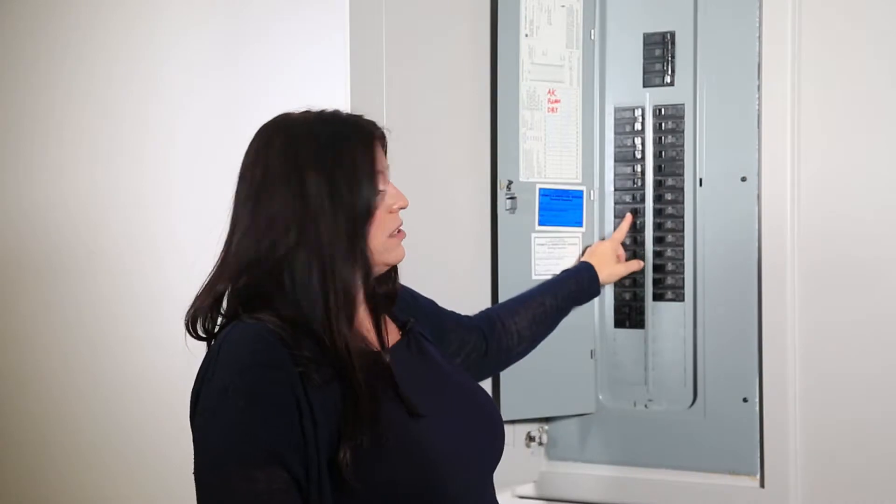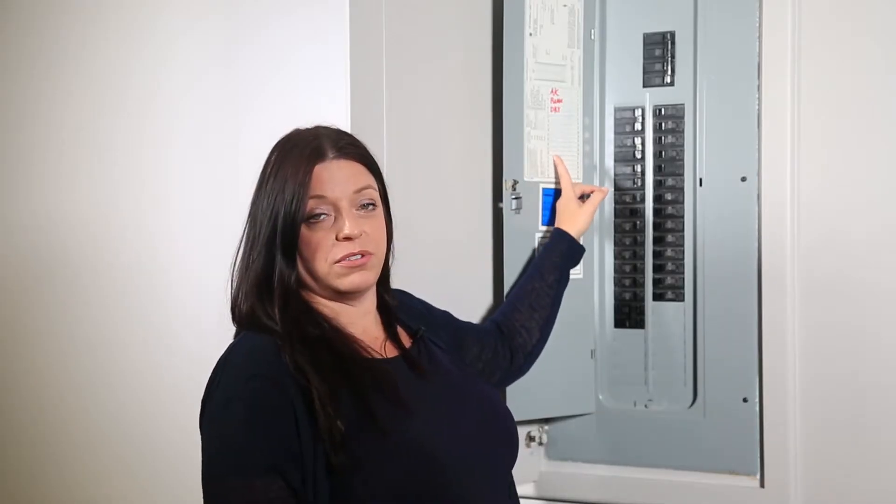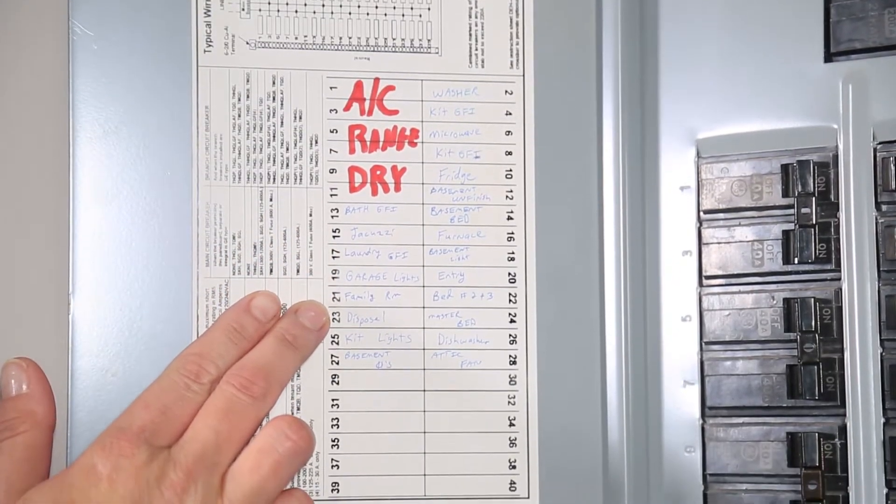But what we're looking for is this specific breaker that had tripped. Looking at the list of circuits throughout the house, I can confirm that it's the family room that lost power.